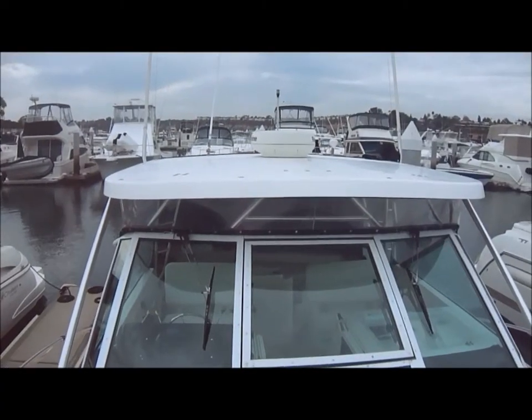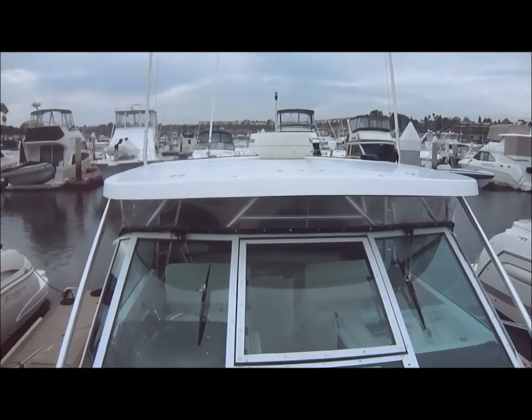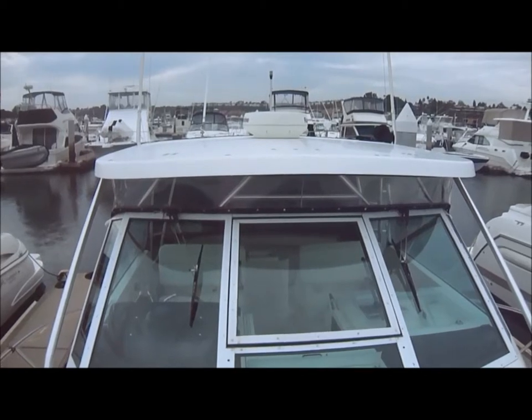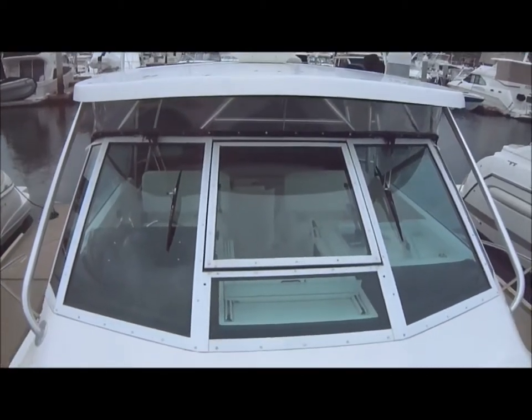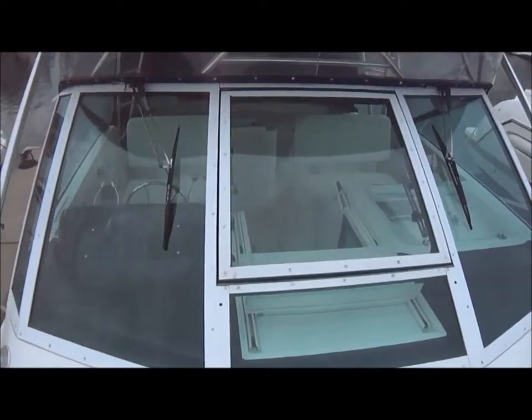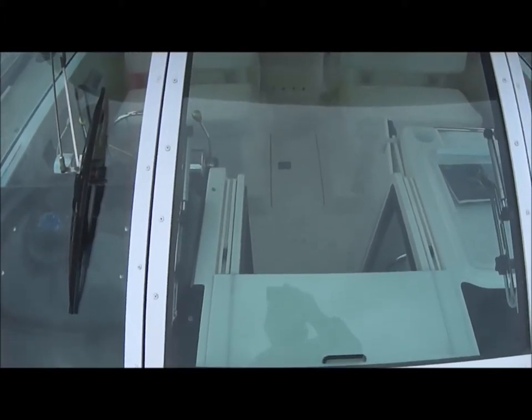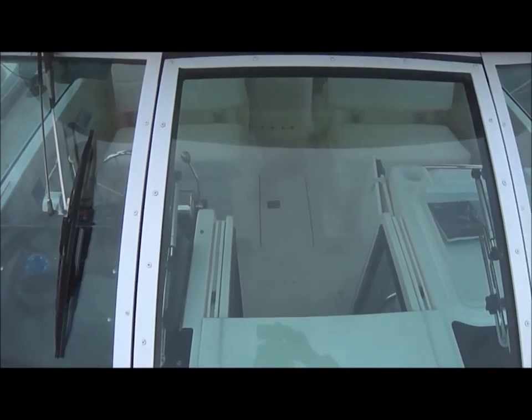We can see that hardtop can be used for storage — for a dinghy, for kayaks, and any other gear you'd like. This concludes our video walk-through tour of the hull and deck on this Tiara.